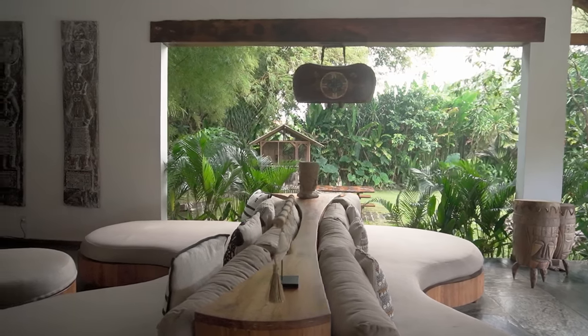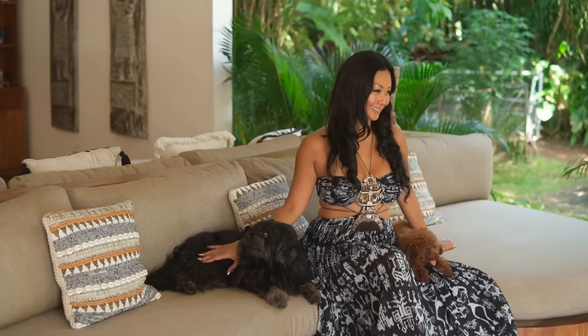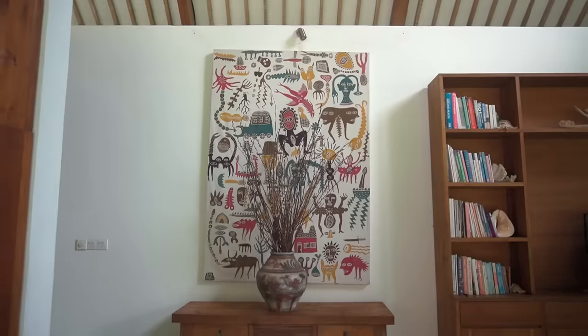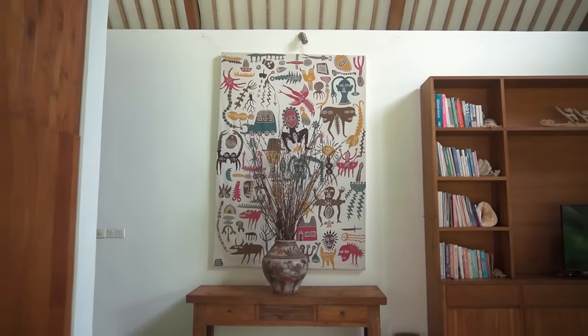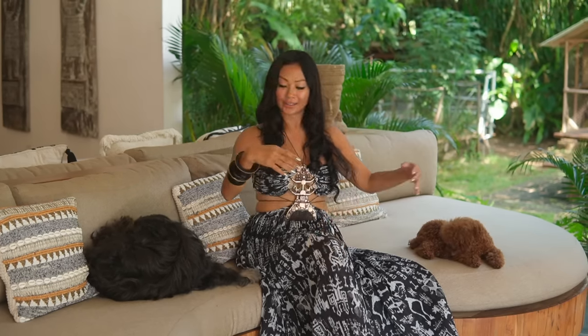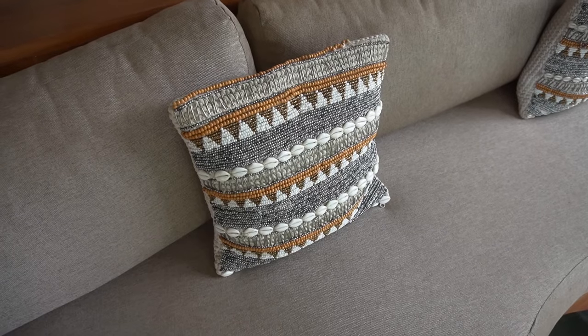My husband Justin and I really love Indonesian beautiful art from all over Indonesia. For example, this painting — we got it from an Indonesian artist from Jogja. And this sofa is made by Indonesian artists as well.